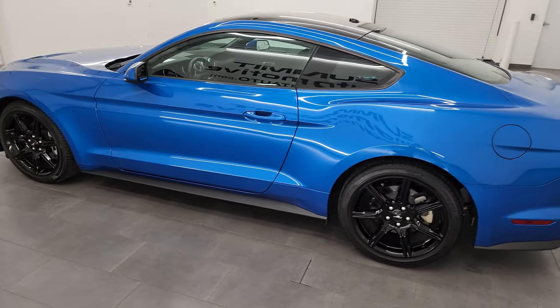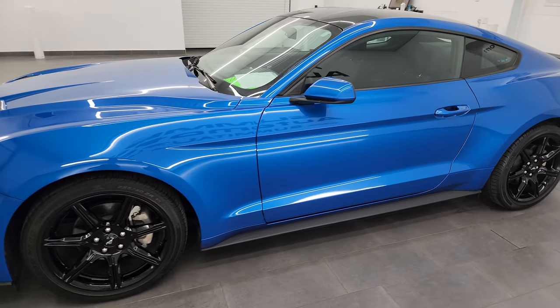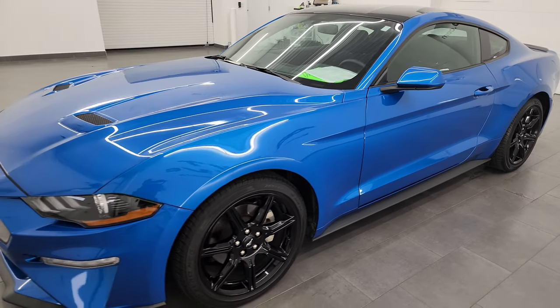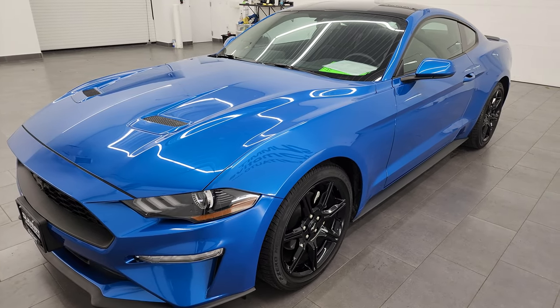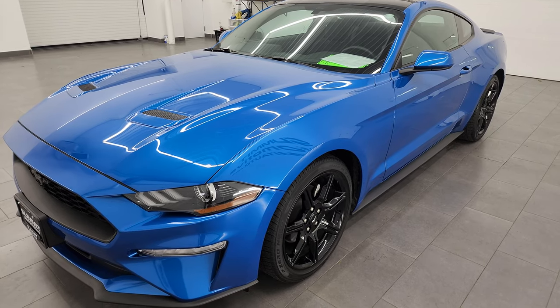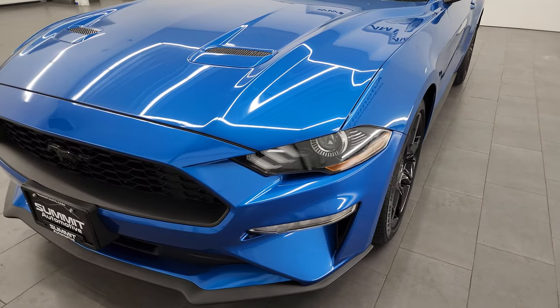This 2020 Ford Mustang has the 2.3 liter turbocharged four-cylinder EcoBoost engine. It puts out 310 horsepower. It's paired up with a 10-speed automatic transmission. This car has been fully safety inspected by our service shop per the state of Wisconsin inspection process.